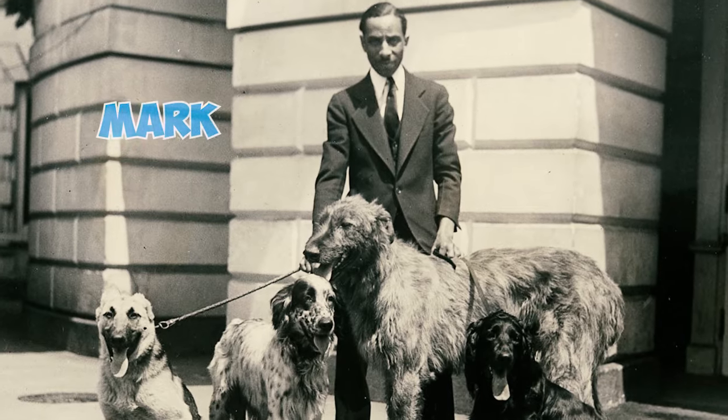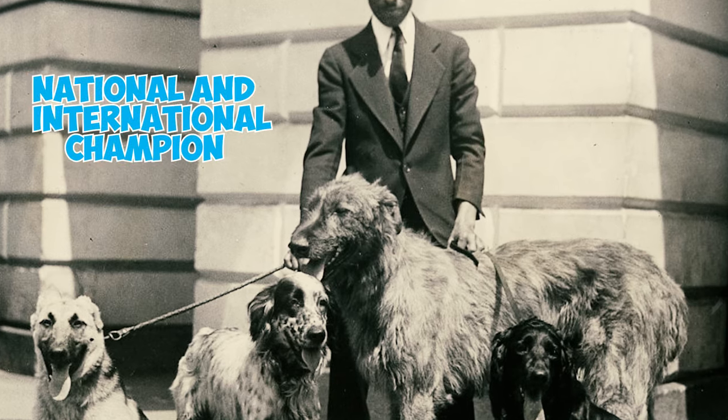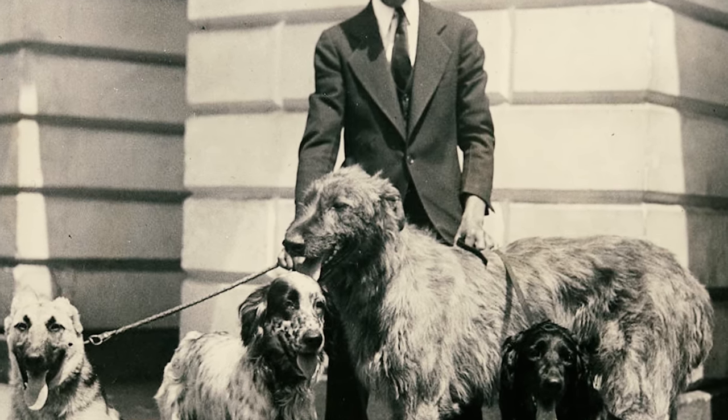Fact 48: Eaglehurst Gillette, the dog of President Herbert Hoover, was gifted to him in 1929 and held the title of a national and international champion in the canine world.